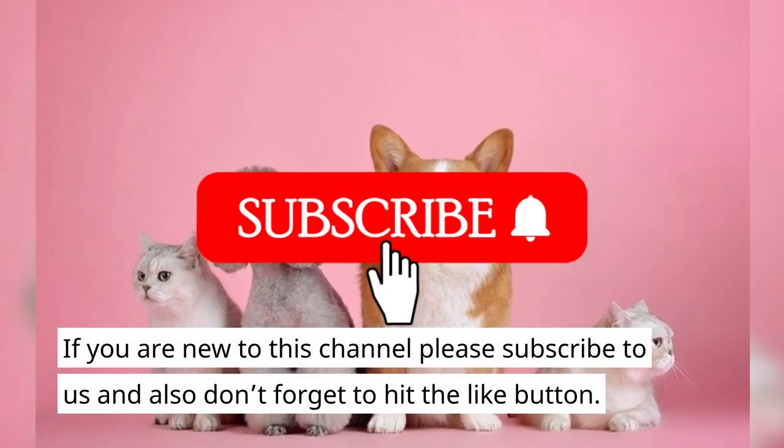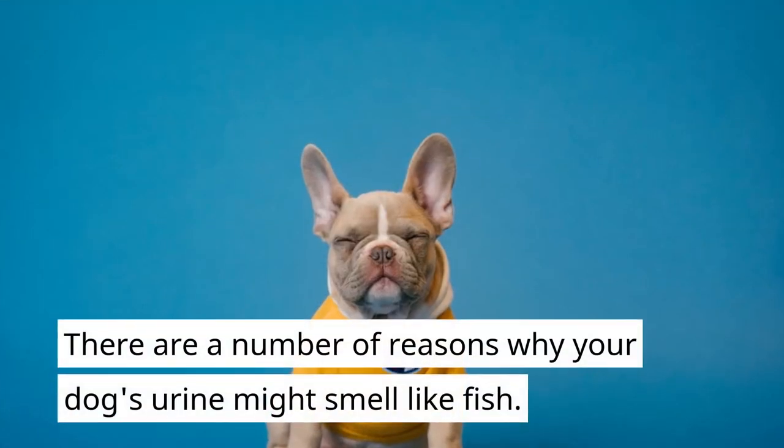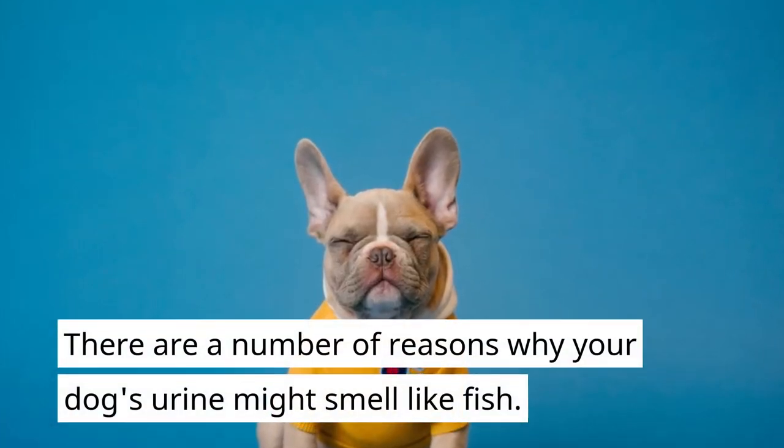If you are new to this channel please subscribe to us and also don't forget to hit the like button. There are a number of reasons why your dog's urine might smell like fish.